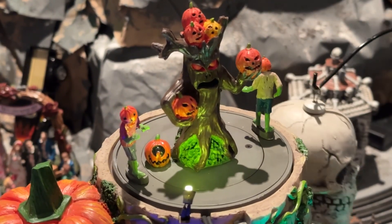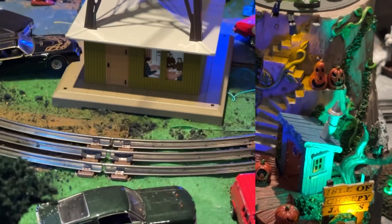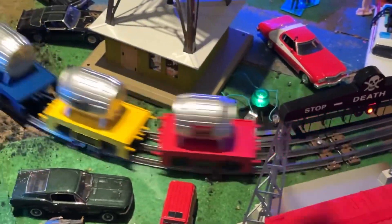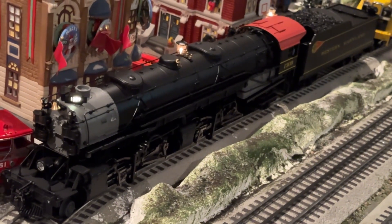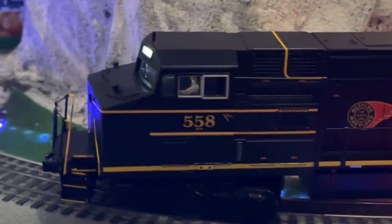J is for jack-o'-lanterns. K is for a K-Line Kager. L is for Lionel steam engine 1309. M is for MTH.